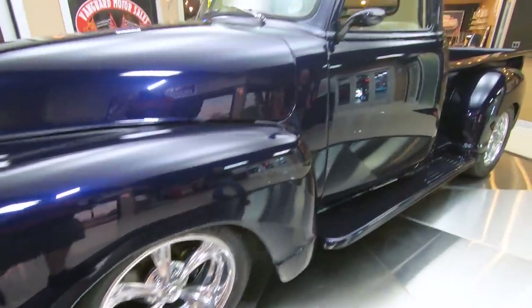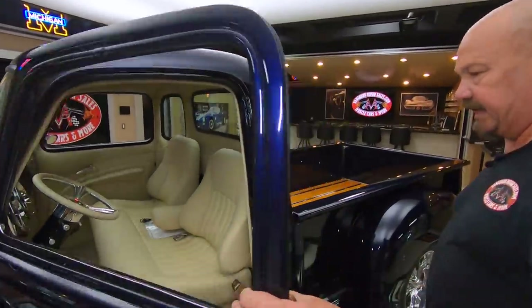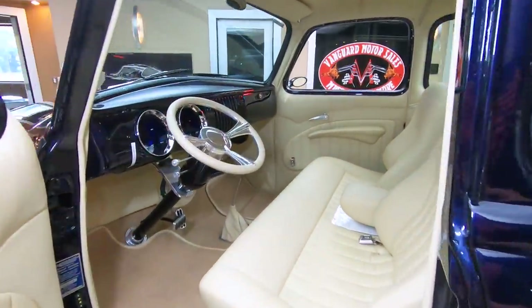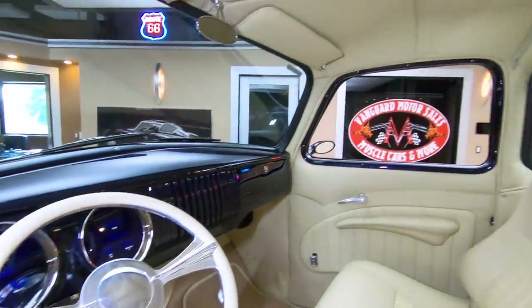We've got door poppers on the doors here. Isn't that sweet? Look at that interior — absolutely beautiful. And you want to talk about comfortable? Those seats are comfortable. Tilt wheel.